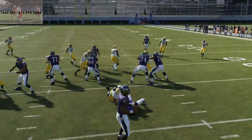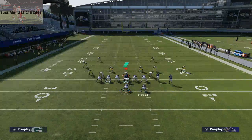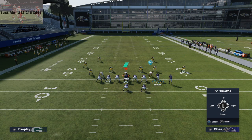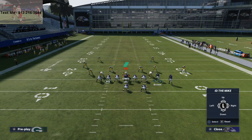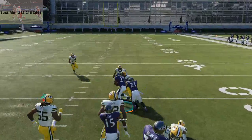What I would recommend doing on this specific run play — just to give you a quick tip — is this receiver on the left side: you want to ID the defensive end because you don't want the defensive end to shoot. If the defensive end shoots, it'll blow it up as you just saw. So just ID him, and you're going to be able to really run with it. This fullback dive is really, really good.